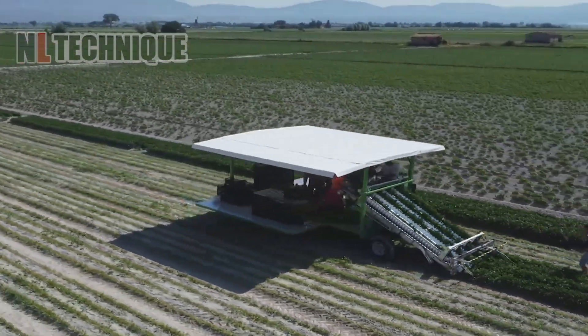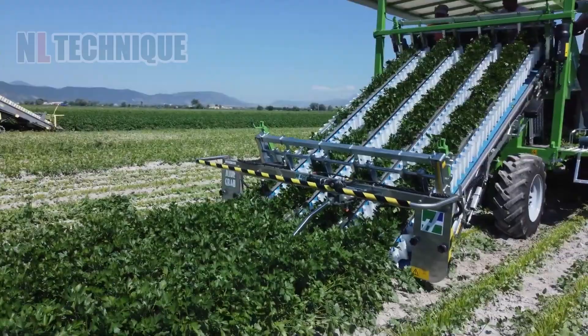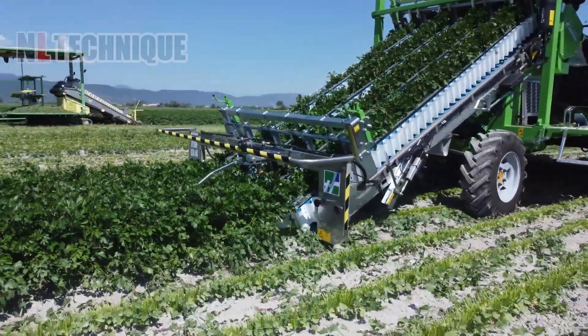On the field, parsley is harvested by the harvesting machine, cutting off the stems and leaving the roots in the ground.